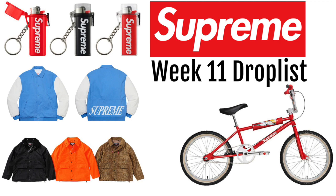Today we'll be going over the Supreme week 11 drop list. Like this video and subscribe for more Supreme drop lists and other resale predictions.